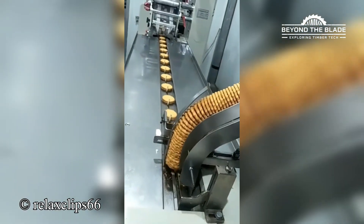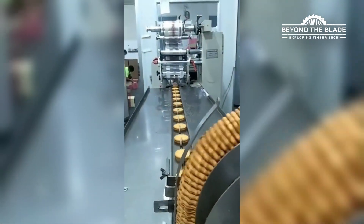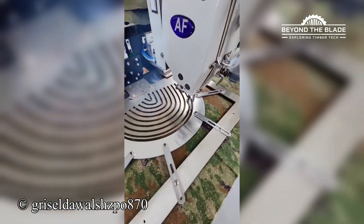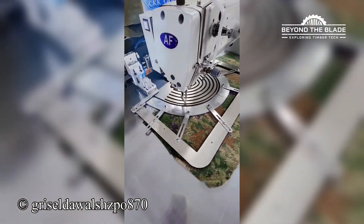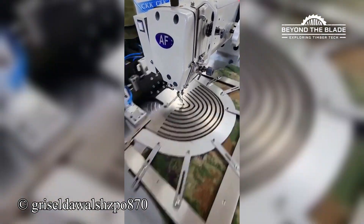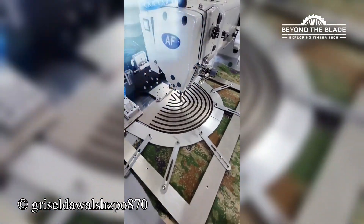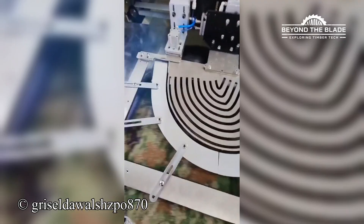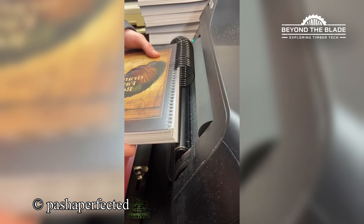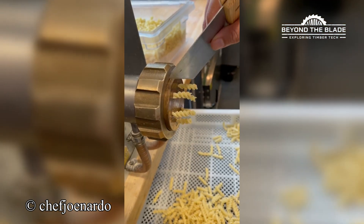This machine is on a mission, sorting pies at a pace that would make anyone dizzy. That's some neat work in my opinion. This machine is making binding look like a breeze. This is so satisfying to watch, it's like my brain is getting a massage.